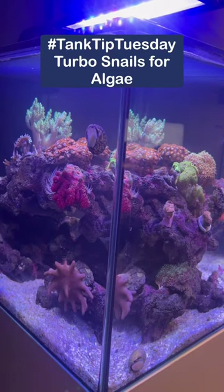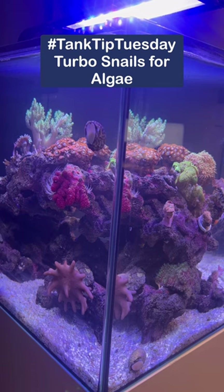Tanked It Tuesday this week features the Turbo Snail. These are the giant version of the Turbo Snail, and they can grow to around 2 inches in size.